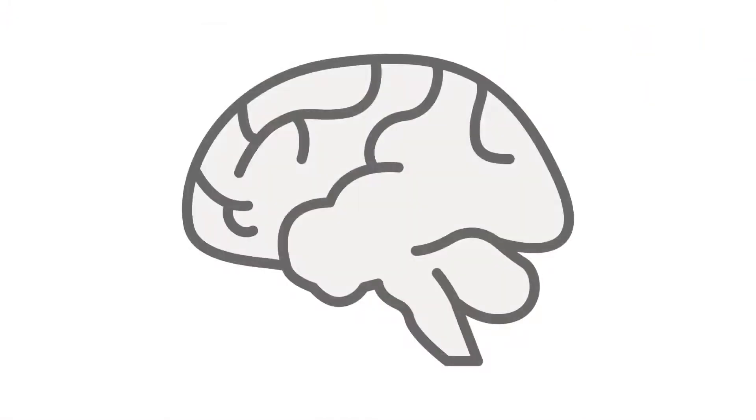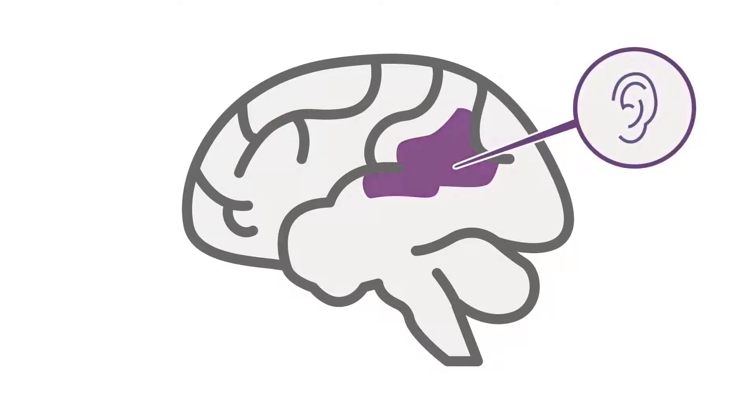Something that many of us take for granted and forget is just how complicated reading is. There's nothing about our brain that was designed to learn to read. When our brains learn to read, we rearrange them quite significantly and we draw on a range of skills that were designed to do other things. The same mechanisms that we use when we read — which is accessing the sound representation of language — that area in the brain is involved when we read.